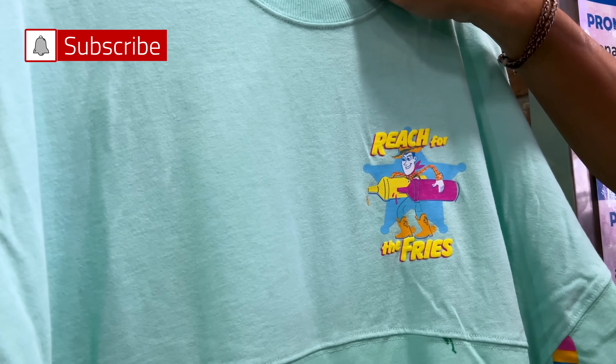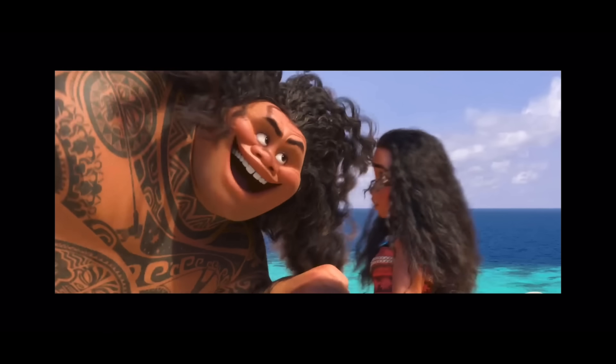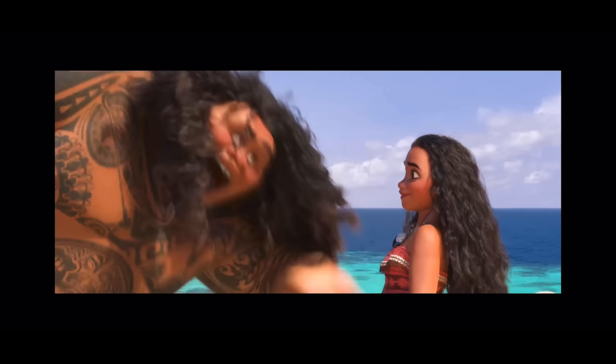Let's begin our day here at the Disney Character Warehouse on International Drive. We're starting in this section where they have the summer collection for Toy Story. It says 'Reach for the Fries' with Woody — it is a spirit jersey — and then you turn around: Bunny and Ducky chilling and grilling. This is $25, probably down from $80.